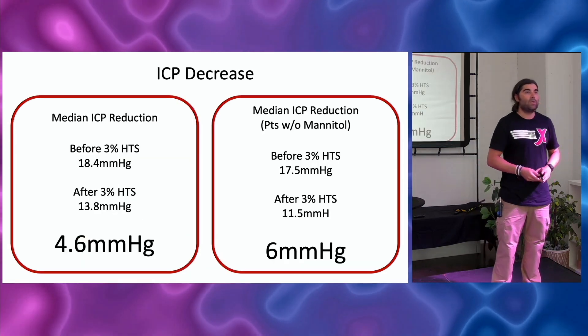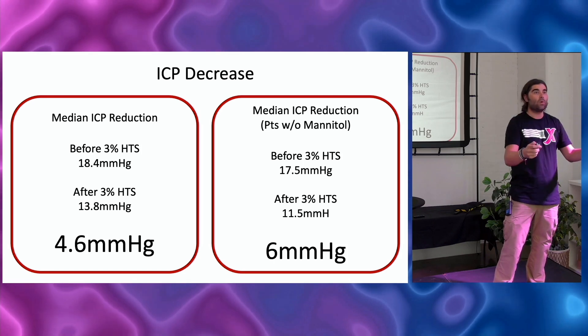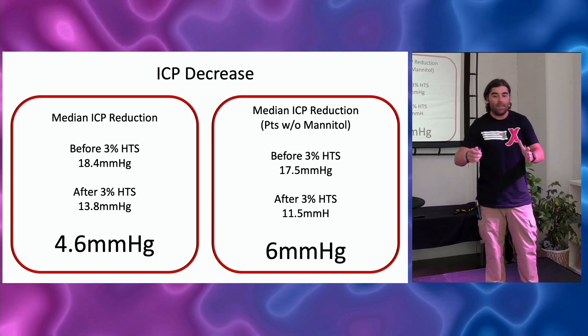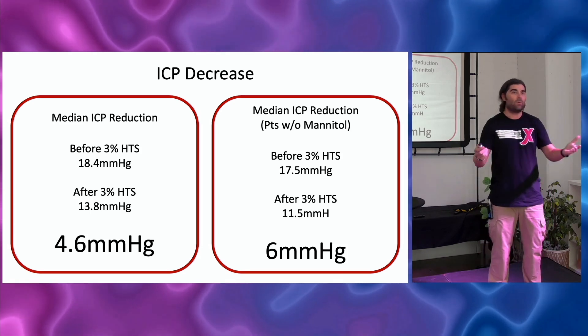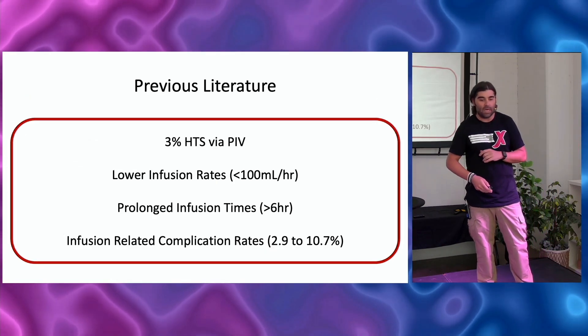When looking at intracranial pressure reduction for the entire cohort — including those who also got mannitol — ICP dropped by about 5 mmHg. When you excluded the one-third who got mannitol, it was about 6 mmHg. So we can say it's anywhere from 5 to 6 mmHg decrease in intracranial pressure, regardless of whether mannitol was also given.